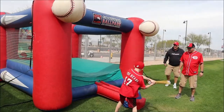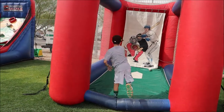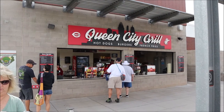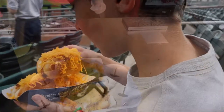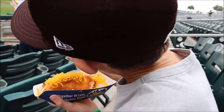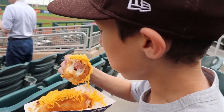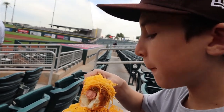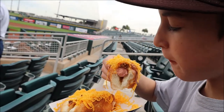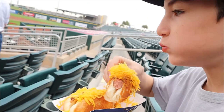Goodyear Ballpark does a good job of keeping the whole family interested. When you go, make sure to go to Queen City Grill where you can get the Skyline Chili Dog. The question is, how do you eat it? Wow. I'm bowing down on that thing — it's a Skyline Chili Dog.